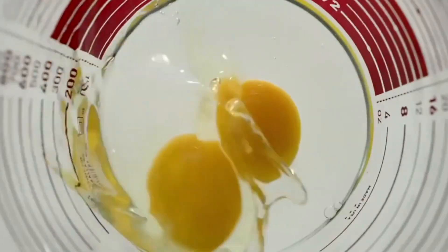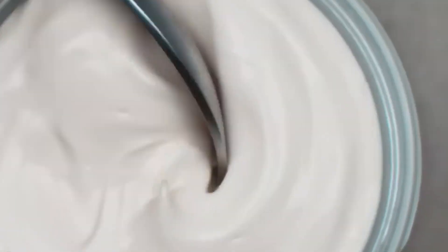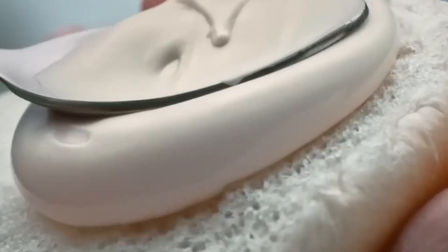Out of a few simple ingredients — eggs, oil, vinegar — transform into the luscious, shelf-stable product we use every day.